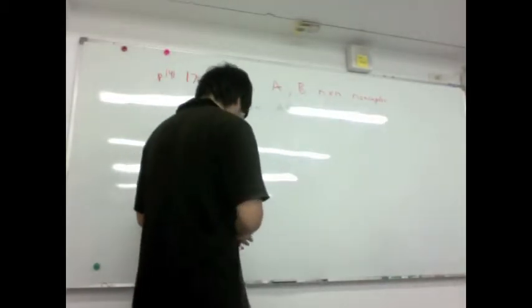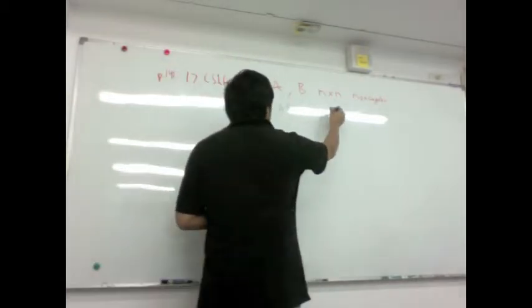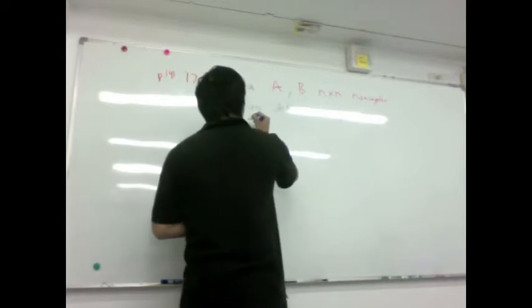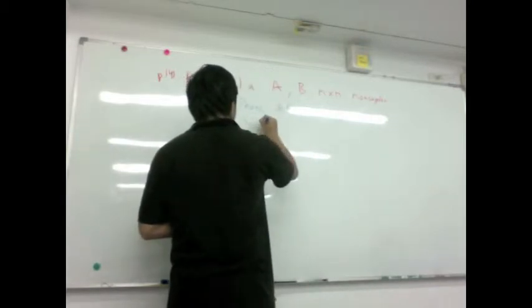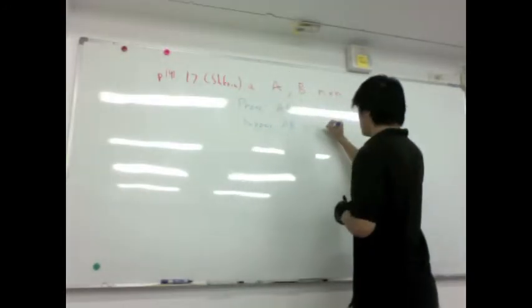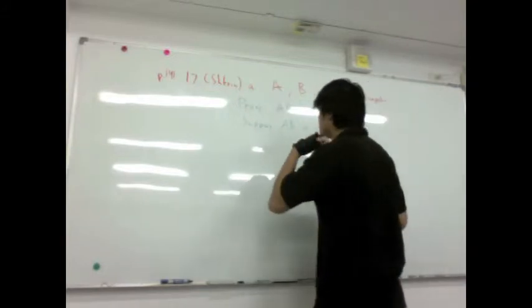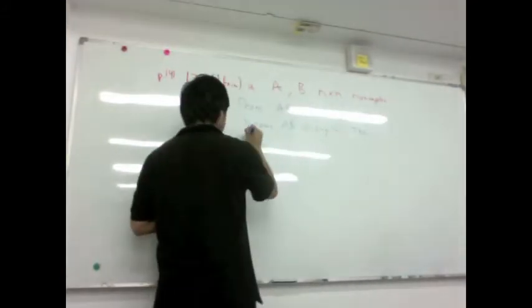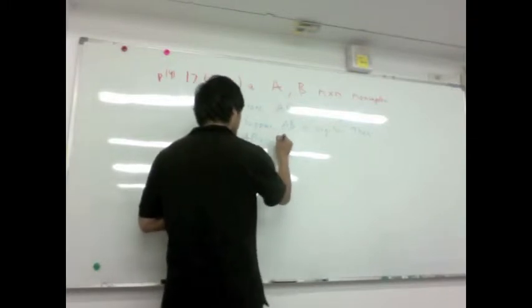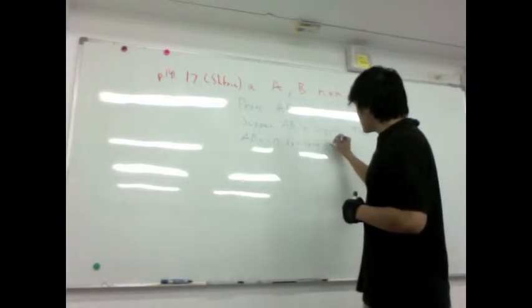Very simple. The proof is very simple. Suppose A, B are nonsingular. Then AB times x equals zero for some x that is not zero.